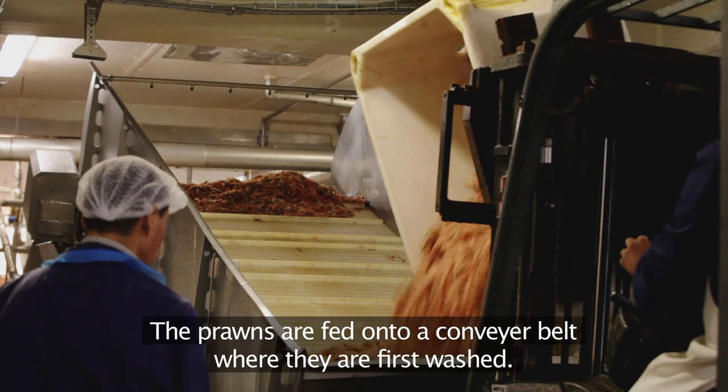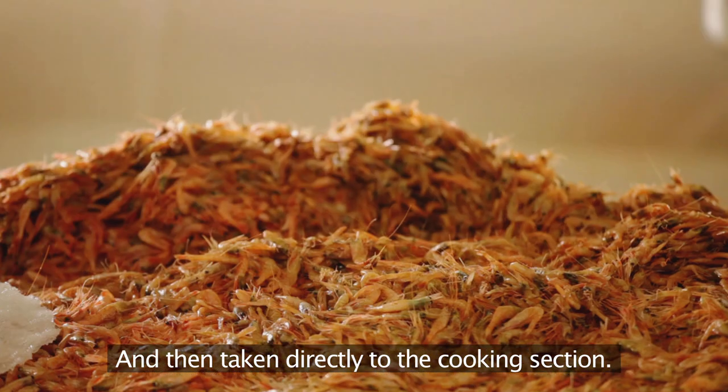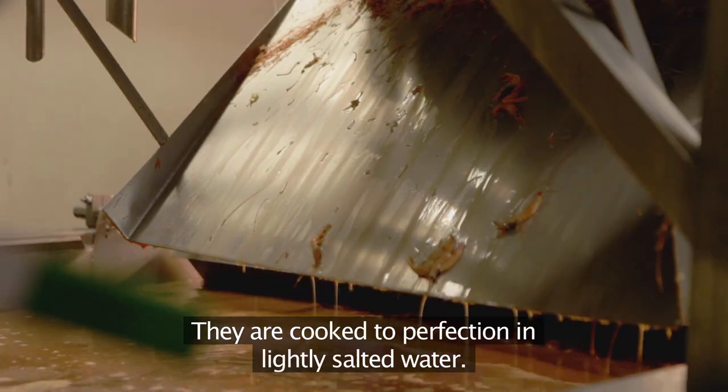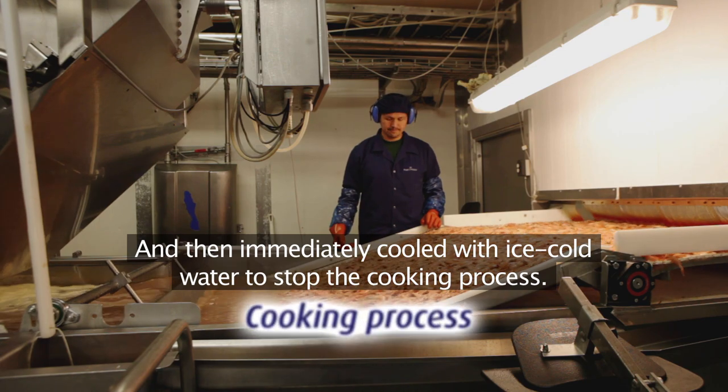The prawns are fed onto a conveyor belt, where they are first washed and then taken directly to the cooking section. They are cooked to perfection in lightly salted water, and then immediately cooled with ice-cold water to stop the cooking process.